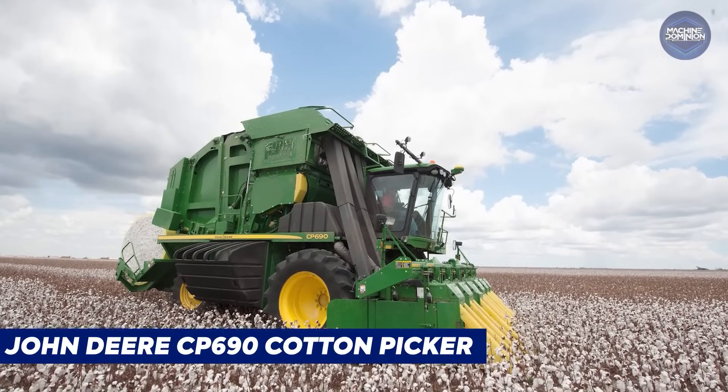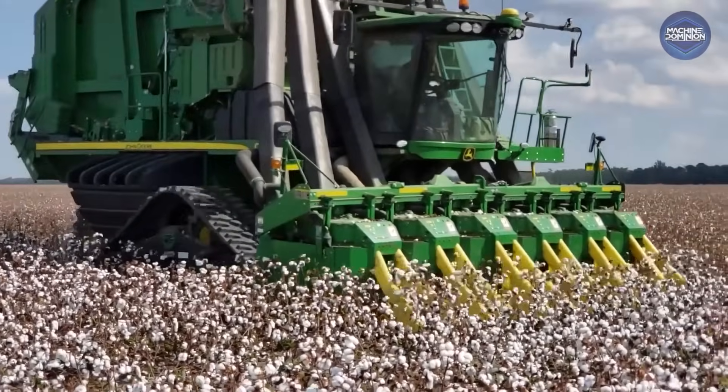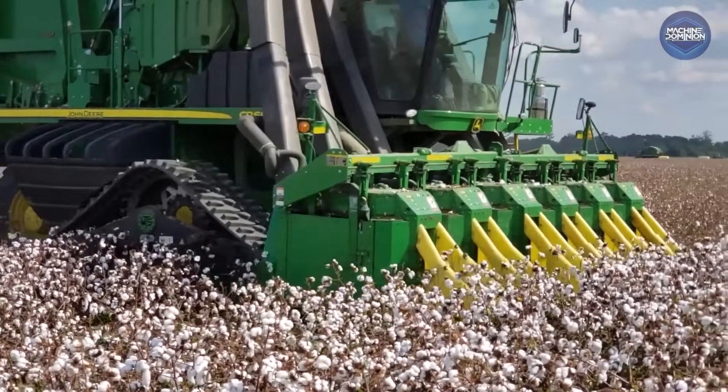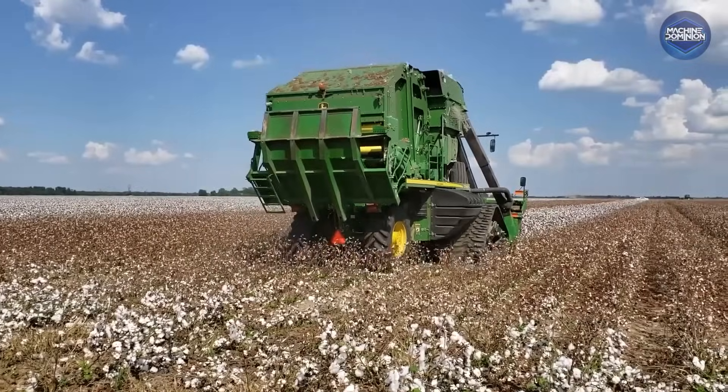The John Deere CP690 Cotton Picker is truly one of the world's priciest harvesters, a self-propelled machine that picks cotton bolls at a rate of over 40,000 pounds per hour.